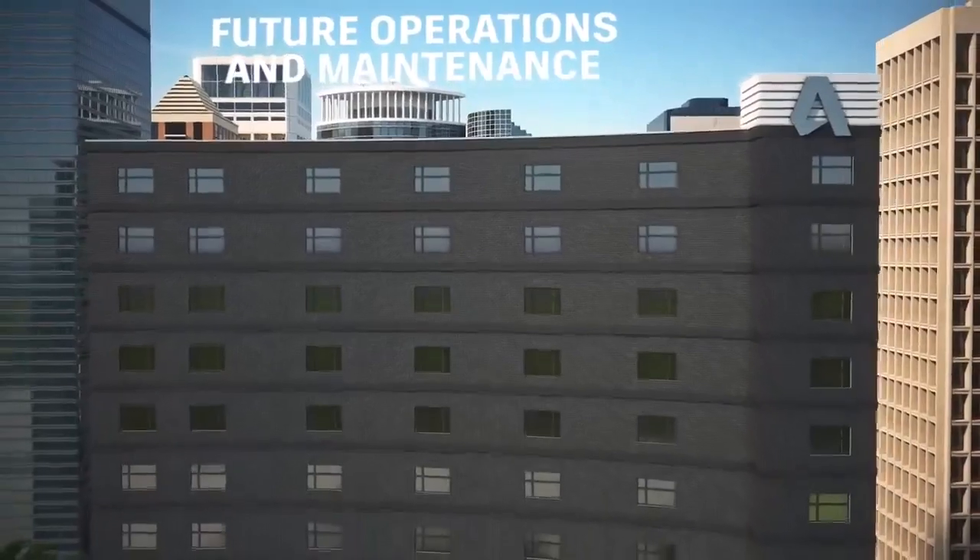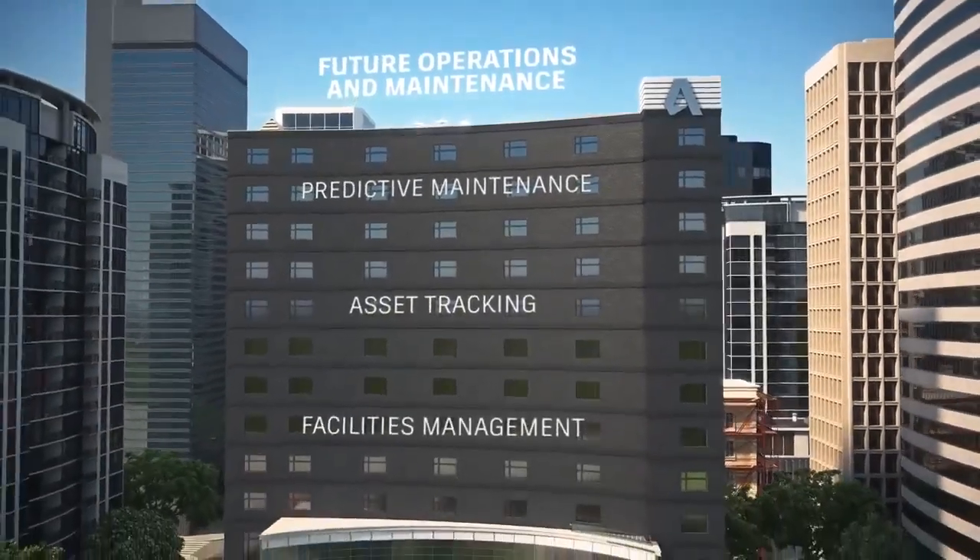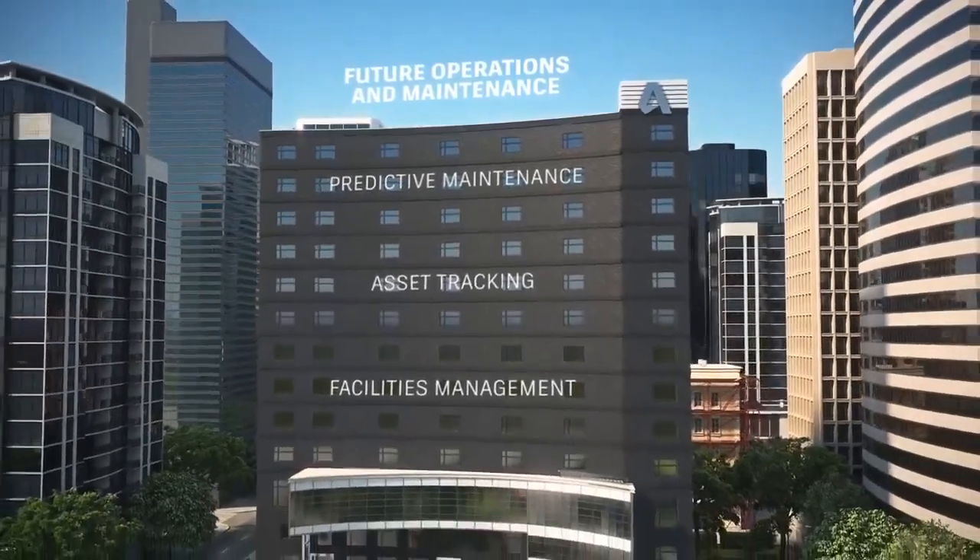Owners can use BIM for predictive maintenance, asset tracking, and facilities management, and for future renovation or deconstruction projects.